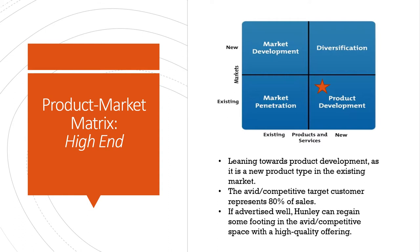For the high-end rod, on the product market matrix, we're going to place that in the product development square. It's also more toward diversification only because it is a new product type altogether, but it is trying to appeal to the existing market of the avid or competitive space. The avid competitive target customer represents 80% of sales of all fly fishing rods, so this is a thick market that is fairly saturated. We'll need more information from competitors, but if Hunley can continue its value add, it might appeal as a logical step up for an avid target customer.